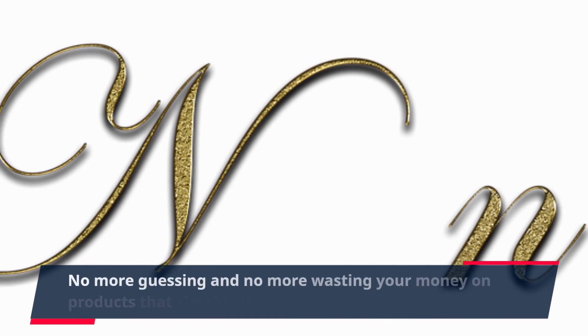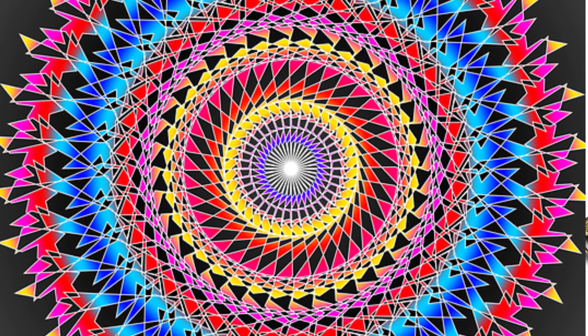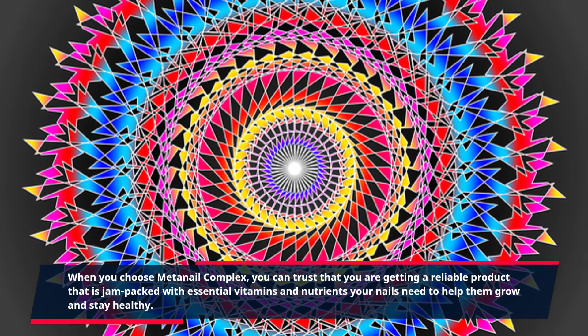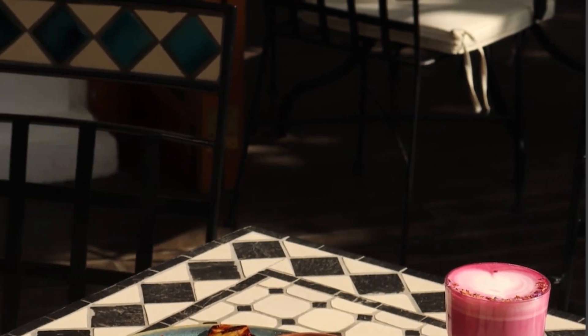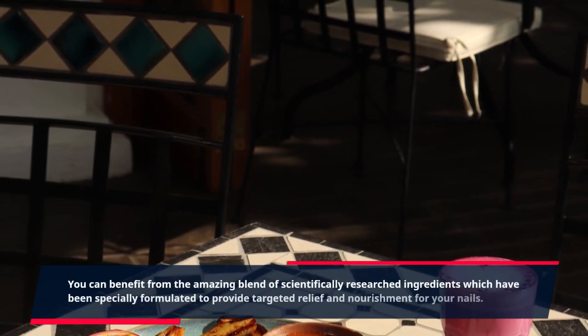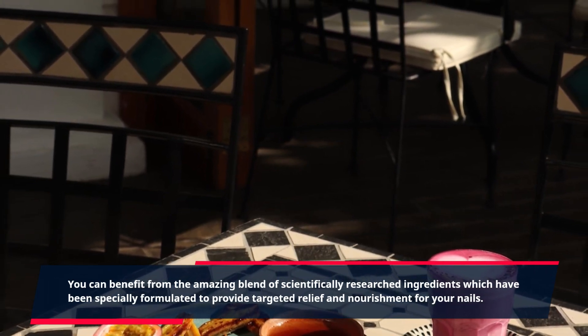No more guessing and no more wasting your money on products that simply just don't work. When you choose MetaNail Complex, you can trust that you are getting a reliable product that is jam-packed with essential vitamins and nutrients your nails need to help them grow and stay healthy. You can benefit from the amazing blend of scientifically researched ingredients which have been specially formulated to provide targeted relief and nourishment for your nails.